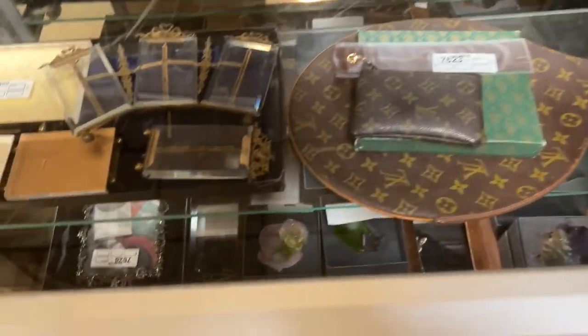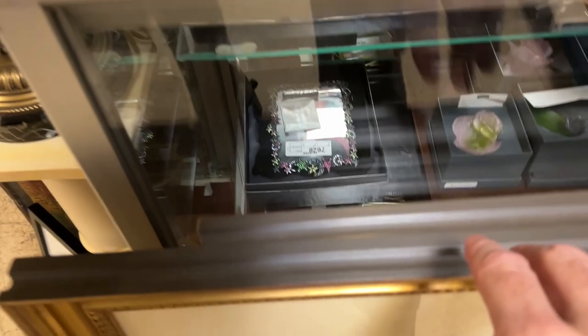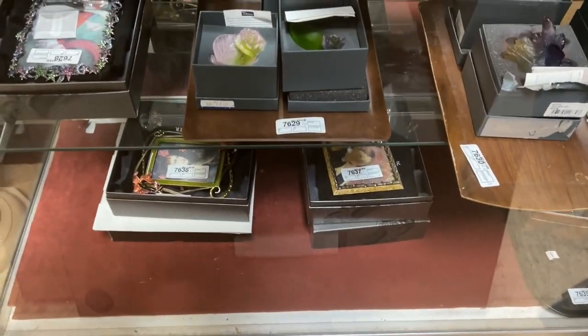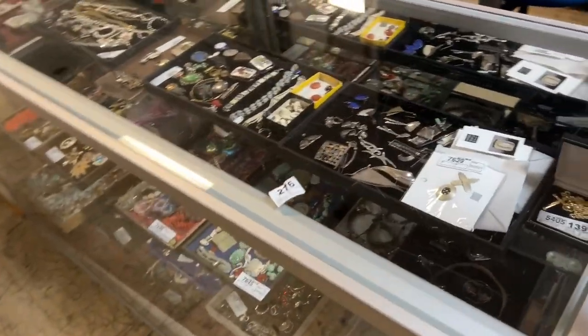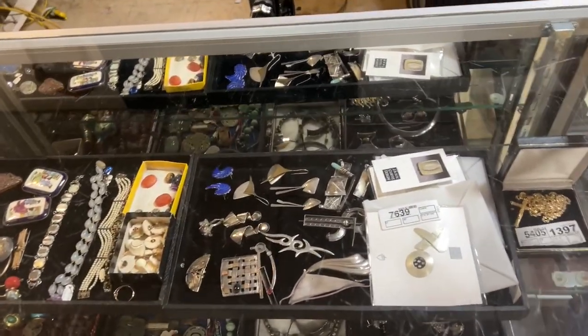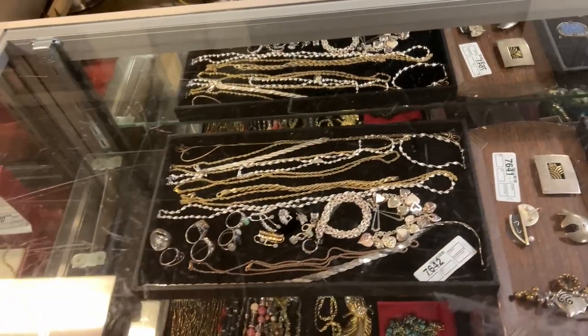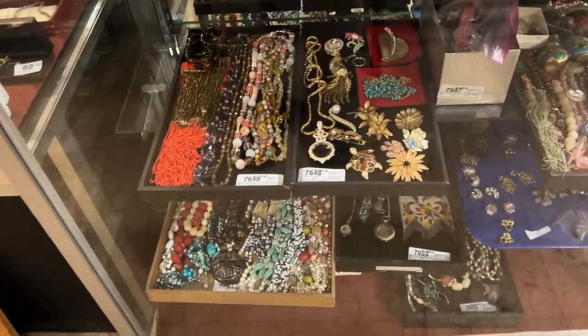You have the Louis Vuitton, more picture frames, more Jay Strongwater down here, and more Dom. Then we jump into jewelry. The jewelry starts out with tray lots — we sell the whole tray for one money. There's everything from sterling to enamel jewelry to artisan jewelry.